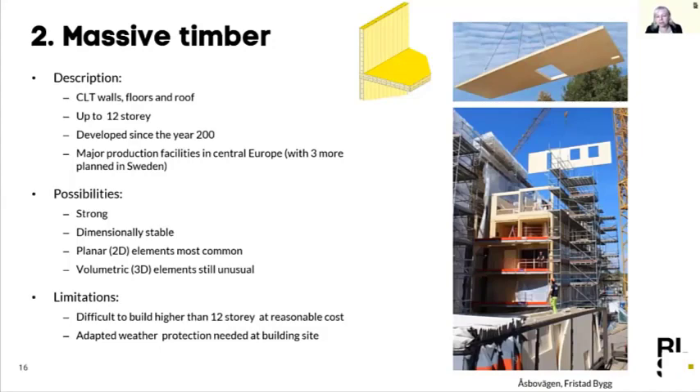Moving over to massive timber systems, we have CLT walls. Today they often arrive to the building site clean — just the timber CLT element but with pre-cut windows and doors. This is a product that's about 20 years old. We used to import a lot of this from central Europe, but in the last few years capacity has been built out enormously in Sweden, and today we have four plants producing CLT from Swedish timber.